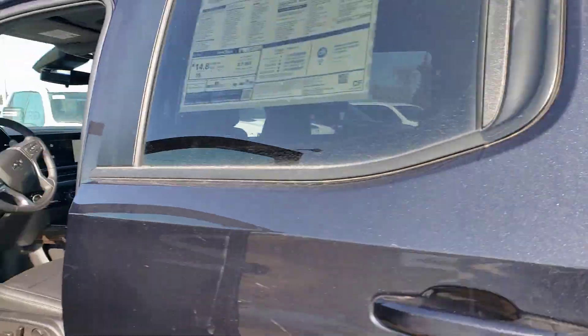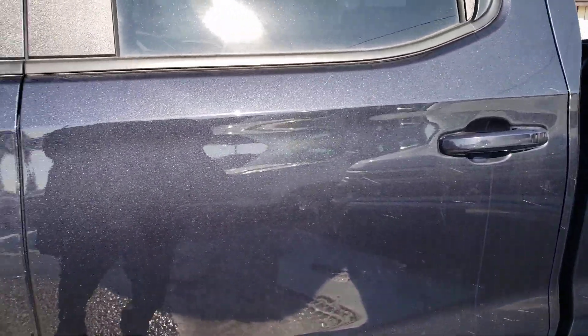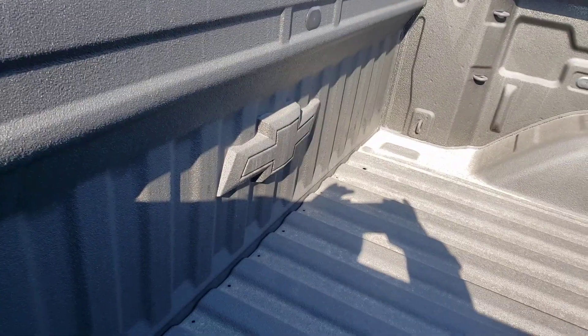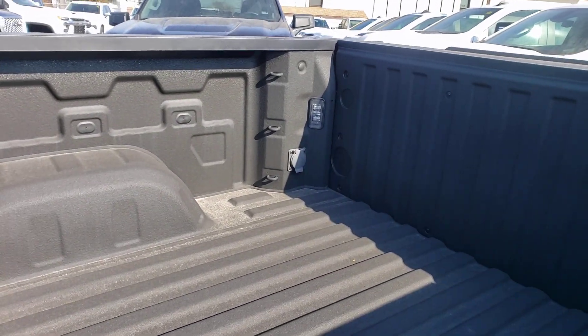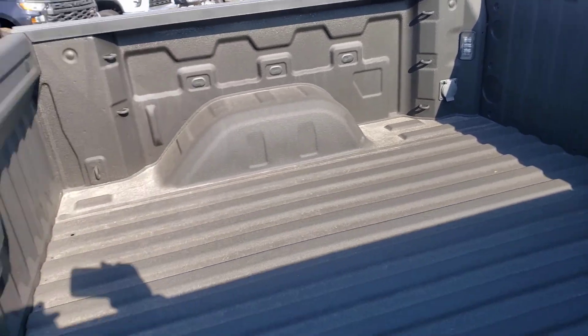They did a fantastic job with the redesign on the interior on these trucks. Just taking a look at the box — nice spray-in box liner, and you get that nice embossed Chevy logo right from the factory. You also got some lights and you've got the inverter in the back as well if you need to plug something in. A very well equipped truck.